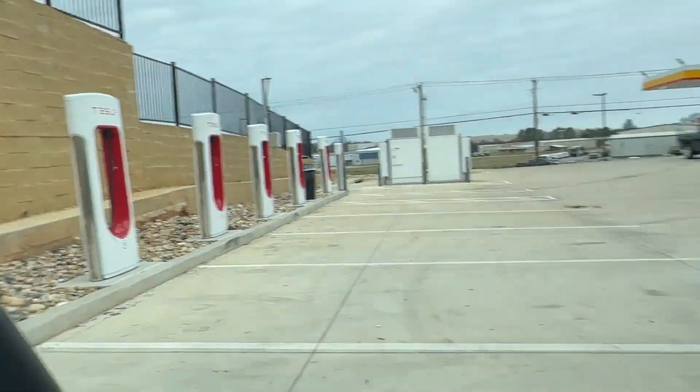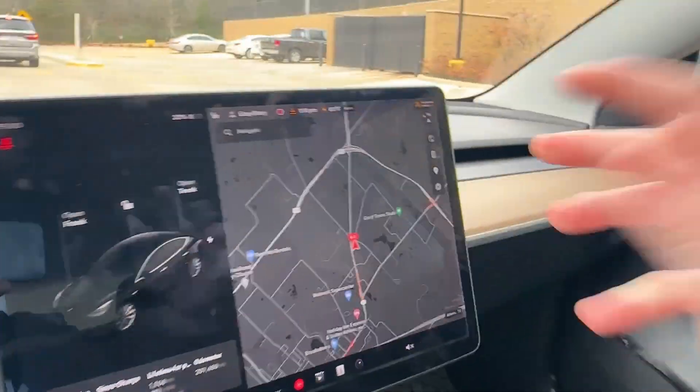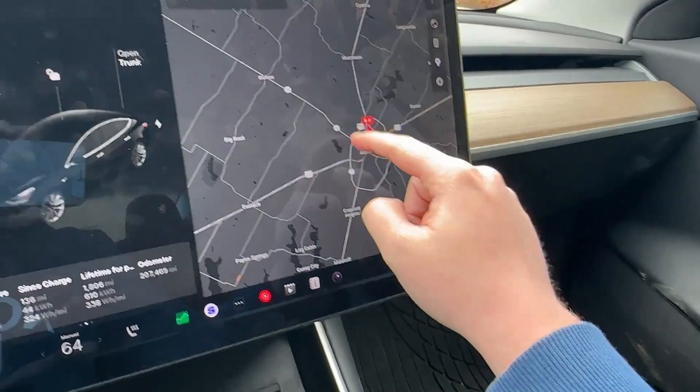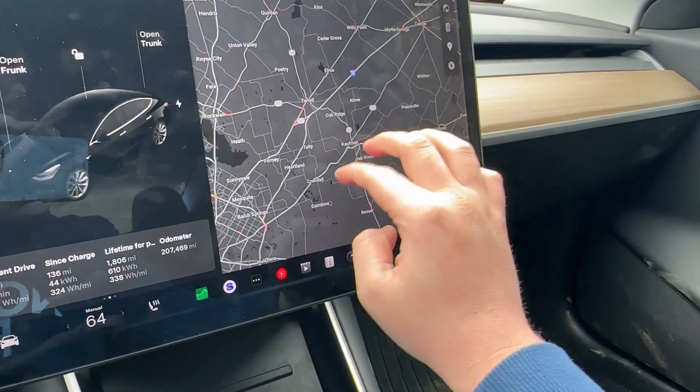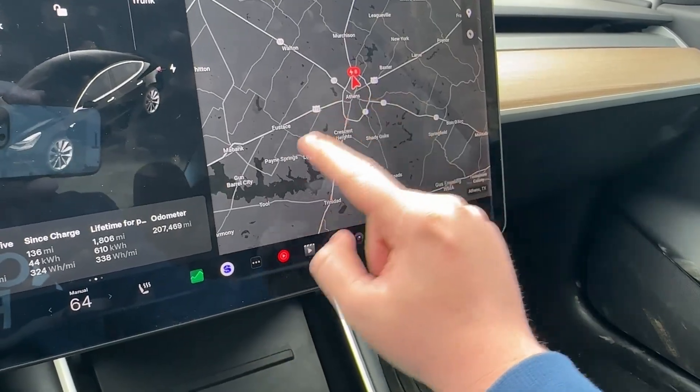207,469 miles. We are in Athens, Texas at the Tesla Supercharger with 22% state of charge. We're going to do a range test. My plan is to drive on the loop on the 175 all the way up to Seagoville, right about here, then turn back around and come all the way back down.